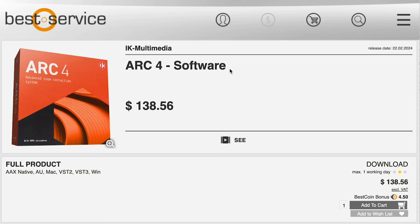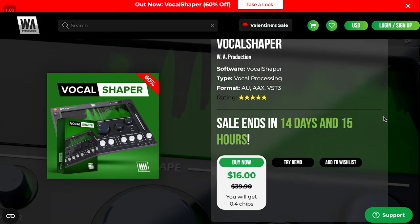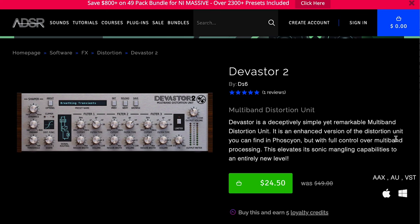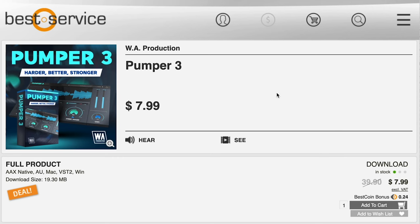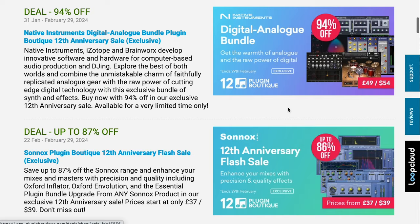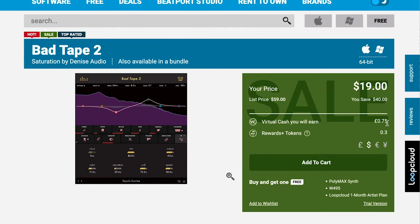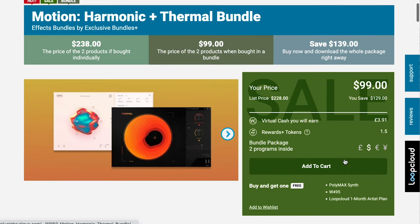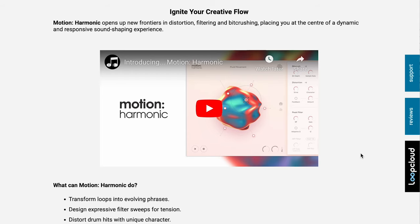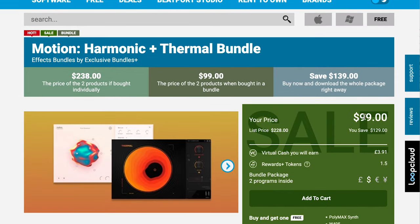Plugin effects on sale: iK Multimedia's ARC 4 software — available now $138, promises much more accurate monitoring in your room. WA Productions Vocal Shaper, Vocal Processing AAX/VST — available now for $16. D16 Devastator 2 on sale at ADSR for $24.50. WA Productions Pumper 3, a compressor/saturator/stereo plugin — $7.99, normally $39. IK Multimedia's Mix Box available for $29, normally $199, for just a week and a half. Over at Plugin Boutique, the plugin effects that jumped out: Bad Tape by Denis Audio just $19, Perfect Proom by Denis Audio just $29, and the Motion Harmonic and Thermal Bundle — normally $238 for both, grab them in the bundle for $99.